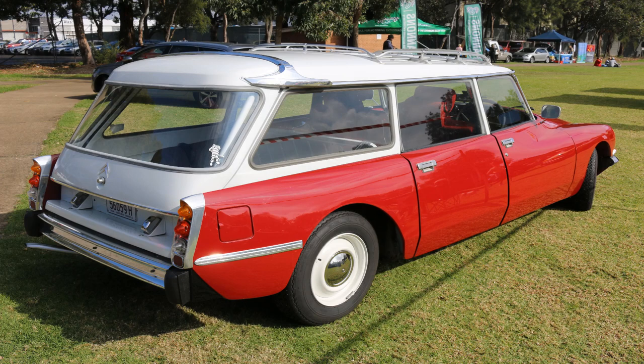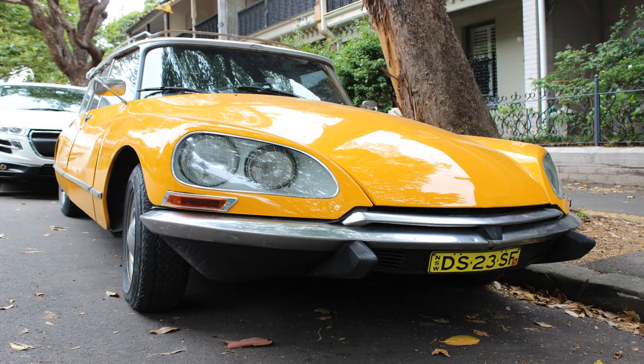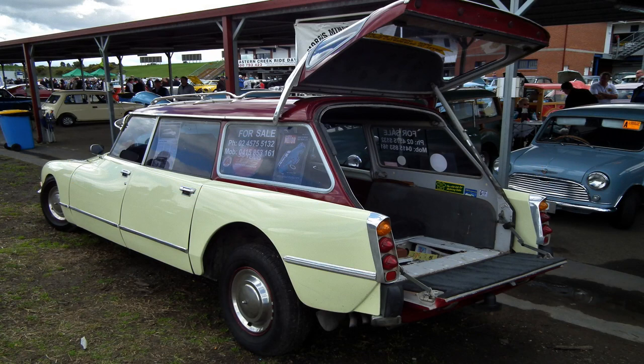An enduring wagon for several decades was the Citroen DS Safari, a station wagon version of the luxury car. It was produced from 1958 to 1975, and featured a futuristic design with a hydropneumatic suspension system that gave it a smooth ride. The Safari also had a large, boxy cargo area accessible from the rear or the sides.